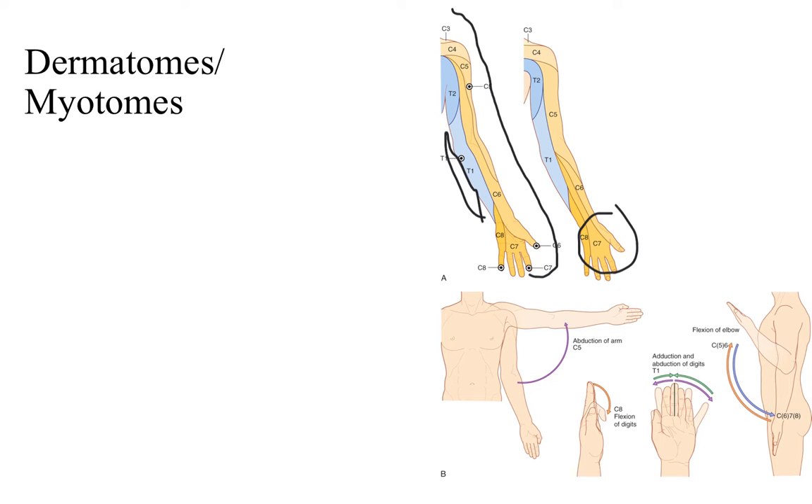Here are some general movements to consider when testing the myotomes of the brachial plexus. Having a patient abduct the arm tests C5. Flexion of your digits — grasping — would be C8. We use the middle finger as a midpoint; anything taken away from that midpoint is abduction, and anything brought back towards it is adduction, which tests T1. Flexion of our elbow tests C5 and C6, whereas extension of our elbow tests C6, C7, and C8 — primarily C7 for extension and C6 for flexion.